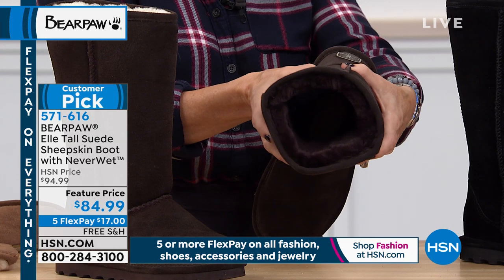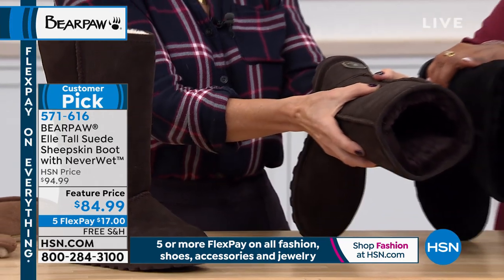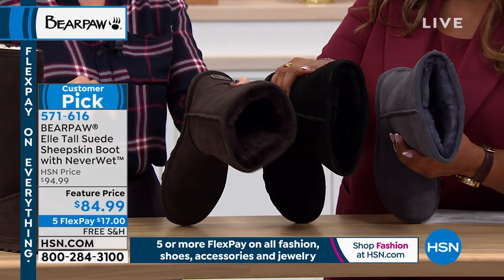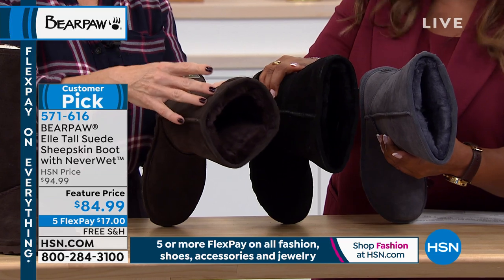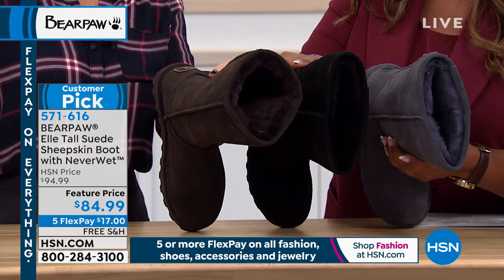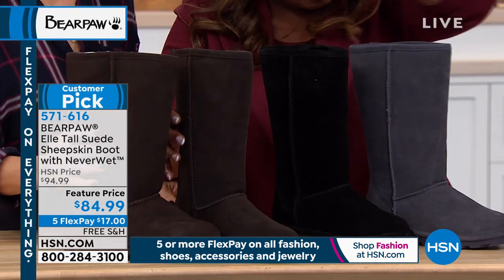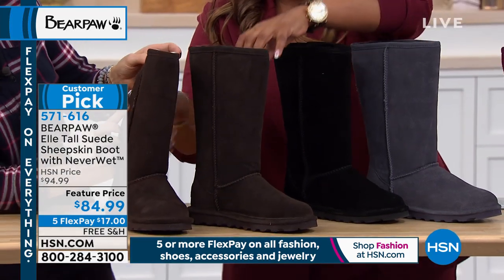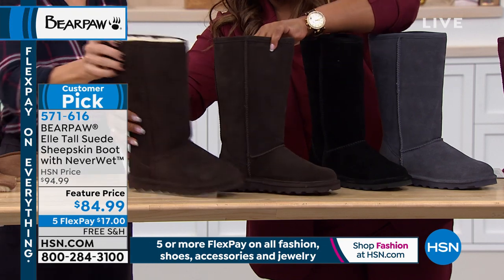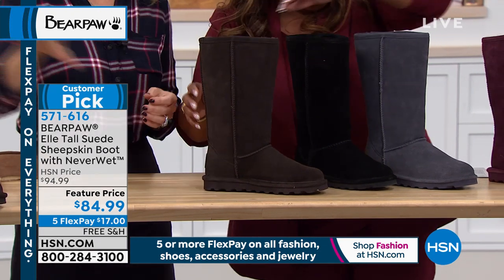In the wine and the hickory, we have that traditional natural color in the wool blend lining. This is still extremely thick — a good three-quarters of an inch of wool blend lining that goes all the way down the shaft of the boot. This is our number one silhouette. It sells out throughout the country. Bear Paw's been around since 2001, invented by Tom Romeo out in California — started in California, then went nationwide, and now it's worldwide.